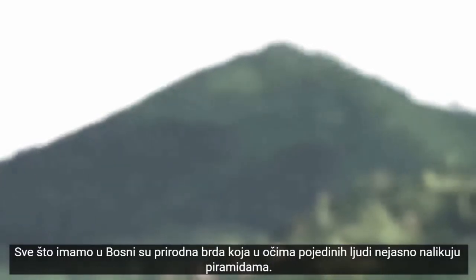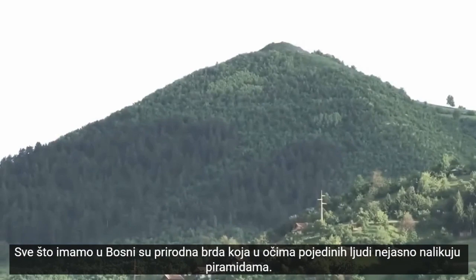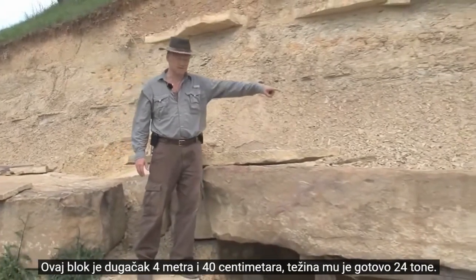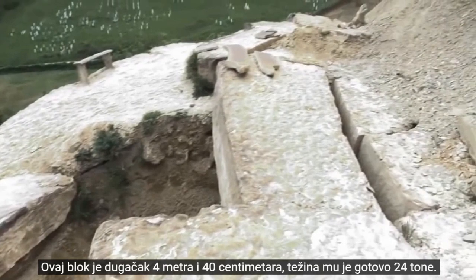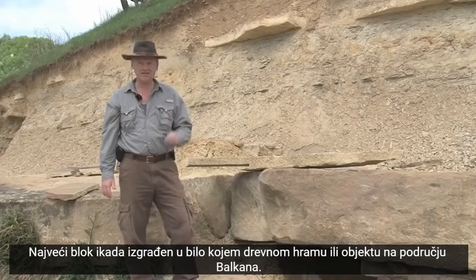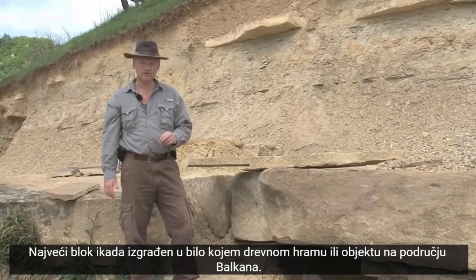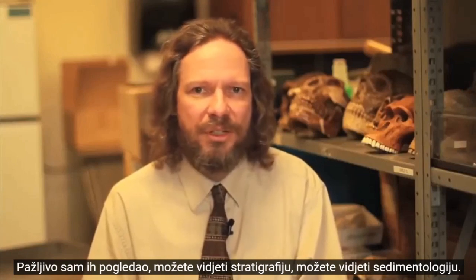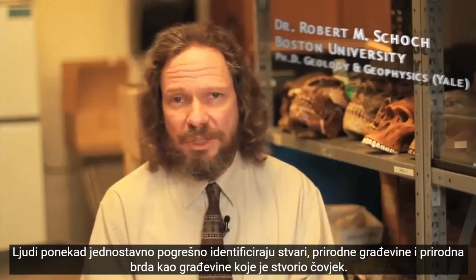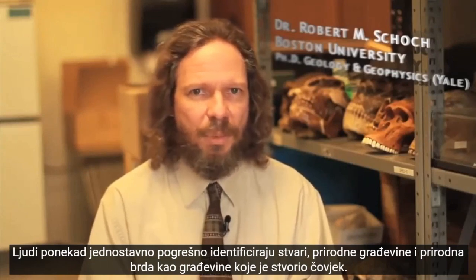All we have in Bosnia are natural hills that vaguely look like pyramids to some people's eyes. This block is 4 meters, 40 centimeters long. Its weight is almost 24 tons — the biggest block ever built in any ancient temple or structure in the Balkan region. I looked at them carefully; you can see the stratigraphy, you can see the sedimentology. Sometimes people simply misidentify things, misidentify natural structures, natural hills as man-made structures.